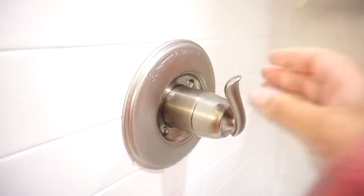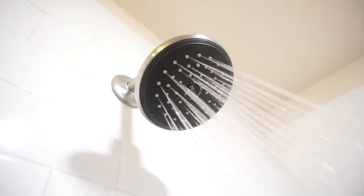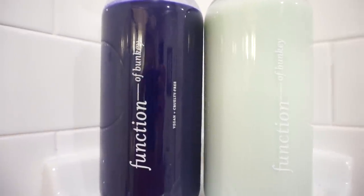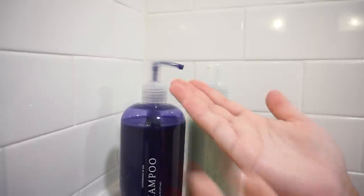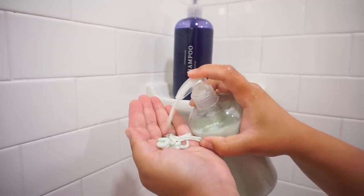I want to thank Function of Beauty for sponsoring today's video. I love to wake up first thing and take my shower in the morning — it's warm, relaxing, and the perfect way to start my day, a little de-stressor before my busy day ahead. Each bottle is totally customizable; you can pick the name, the color, and the formula that goes inside. I had to put Bunkie on mine and I just think it's so cute.